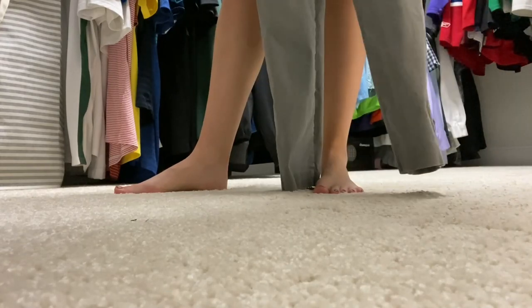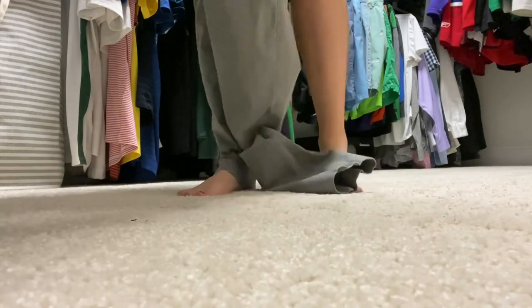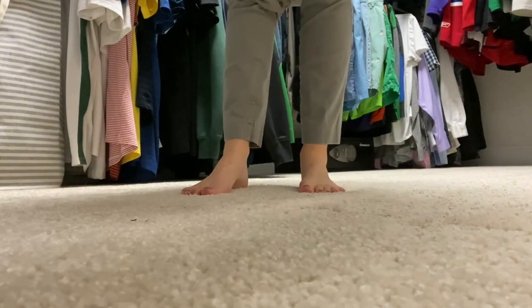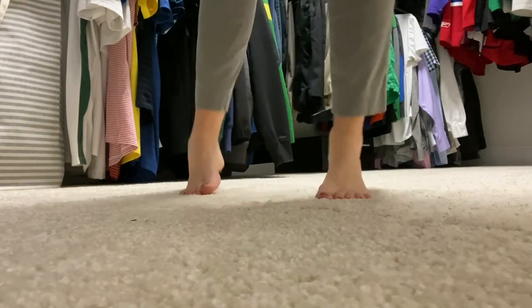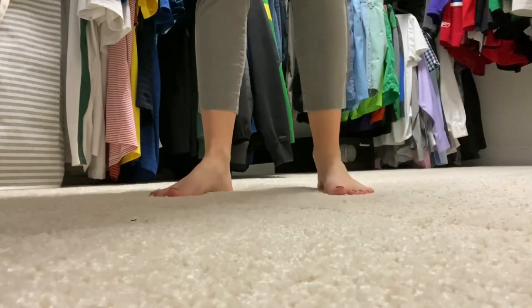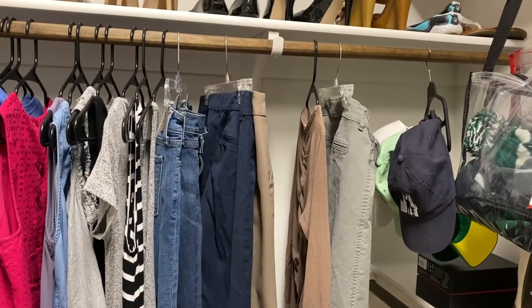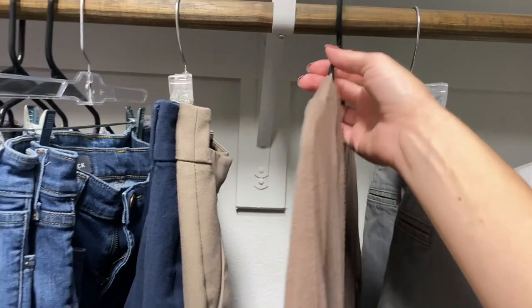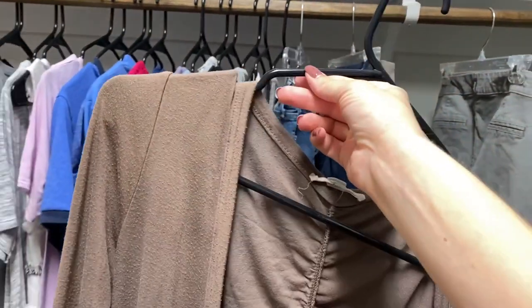Next, I get dressed with the clothes I picked out the night before. You'll see a theme throughout this morning routine — I prep a lot of things for myself the night before. I've had enough of those mornings where I run around just frazzled looking for socks 10 minutes late for work. I'm not saying this never happens to me, but it happens a whole lot less now that I have my routine down.